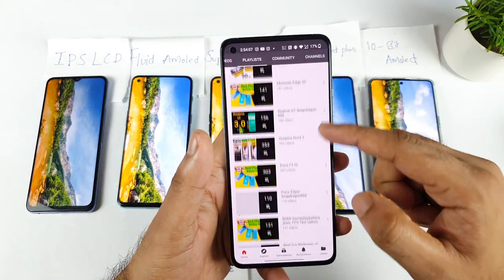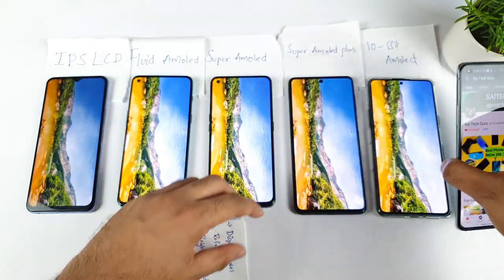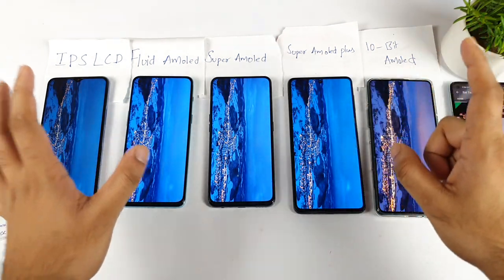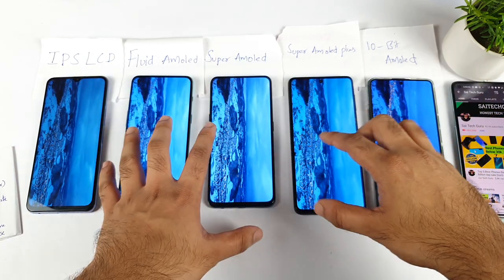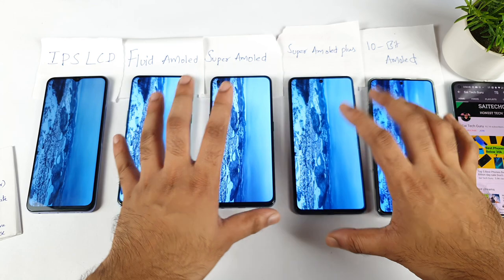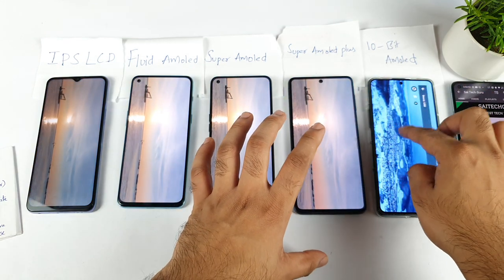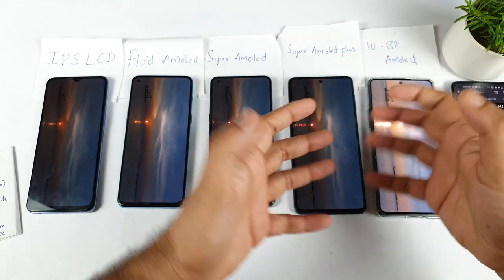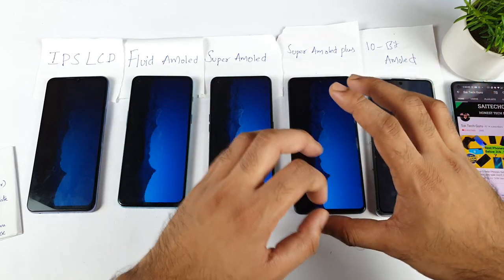One more thing I forgot to mention: in terms of AMOLED panels, the Fluid AMOLED, Super AMOLED, and Super AMOLED Plus panels all look really good. But I do prefer Samsung's displays most of the time — they are really good to see. When comparing Samsung AMOLED Plus panels with 10-bit AMOLED panels, the 10-bit panels look really good as well. You will only be able to understand the difference if you watch them physically side by side. That's the one thing I wanted to conclude at the end of this video.